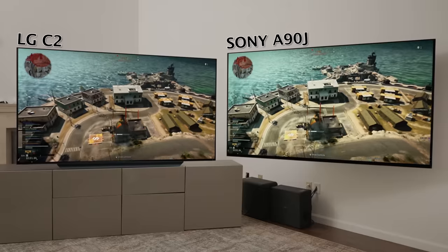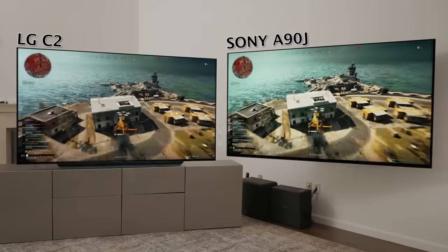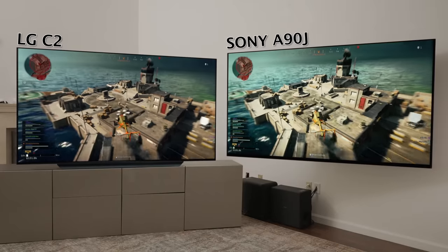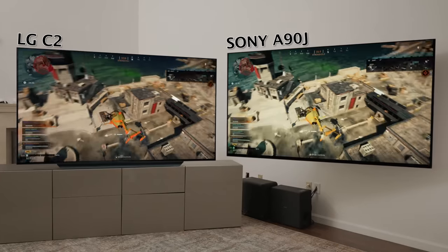We have a lot of TVs in the house for review purposes, and the kids gravitate to the LG C10 and now the C2 without even knowing why. That should tell you something about its gaming performance when there is an 83-inch Sony OLED sitting right there.